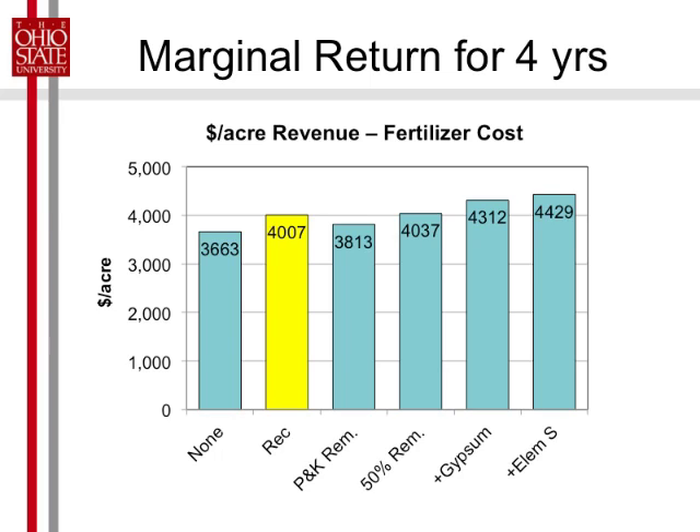The sulfur treatments were still the best economic net marginal return. This is just total revenue minus fertilizer cost, not figuring anything else per acre. So the question is: can we get by with 50%? Well, in this soil maybe, but I think it's risky. But if you're near water, maybe we can reduce our rates some — a 10% difference there with elemental sulfur.